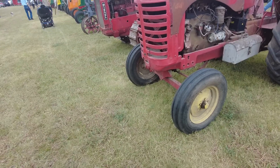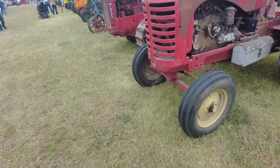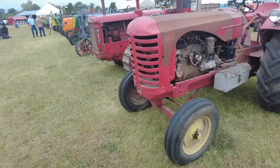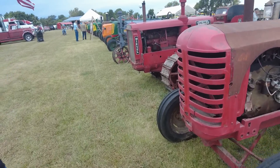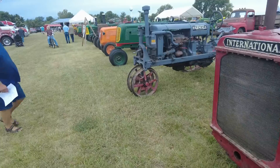You can get a 444 model with the exact same block, and it goes from 35 horsepower to 45 horsepower. Hold on, let me grab Angie before she falls asleep — you're boring her. Move along!